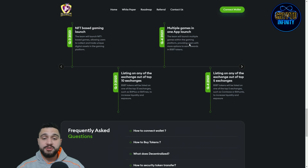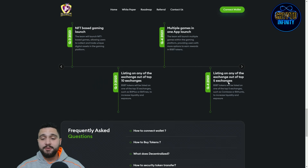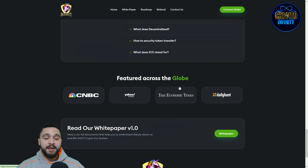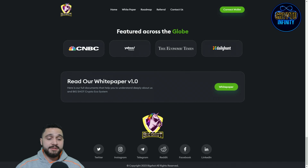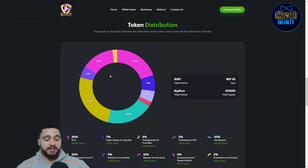The team will launch multiple games within the gaming platform, providing users with more options to earn rewards in BSBT tokens. BSBT token will also be listed on one of the top five exchanges, such as Coinbase, to increase liquidity and exposure. You can check their white paper and some frequently asked questions are also available on the site.